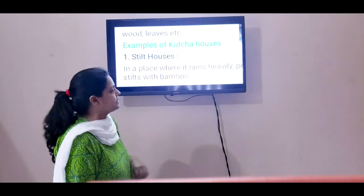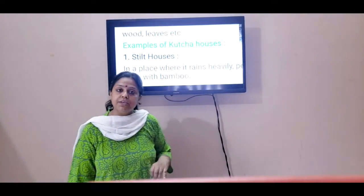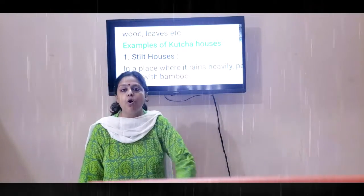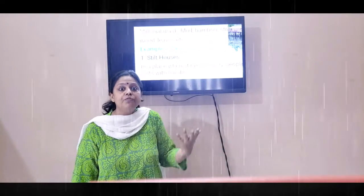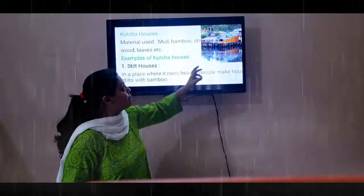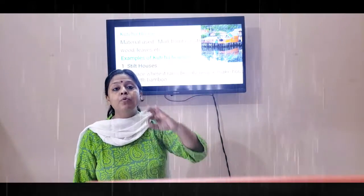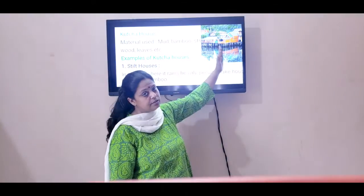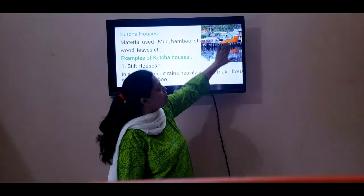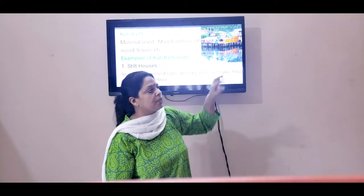Let's begin with the first example: the stilt house. In places where it rains heavily and there is water all over the ground, if they build houses, the water will enter the house. So what do these people do? They build the houses on stilts. Stilts are bamboo sticks. The house is placed away from the ground — it's at a height — so water cannot enter these houses.